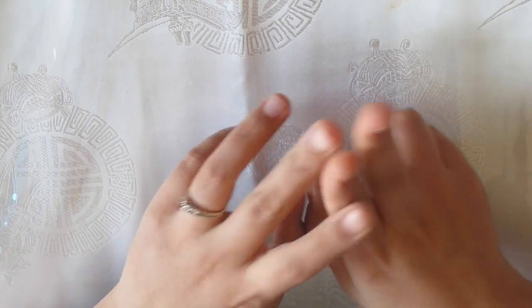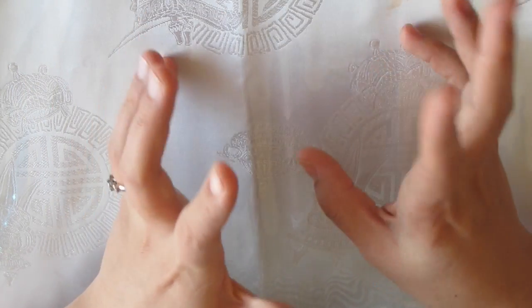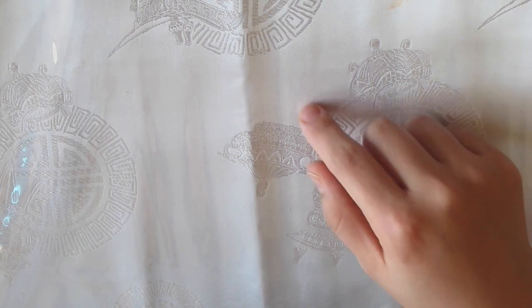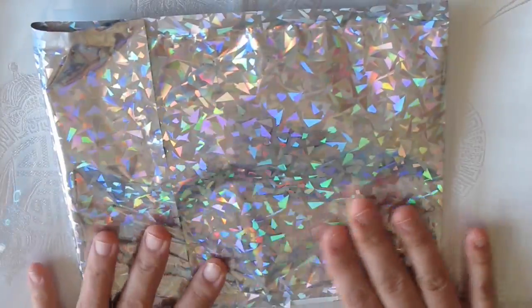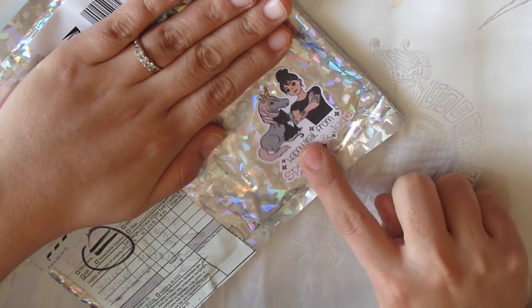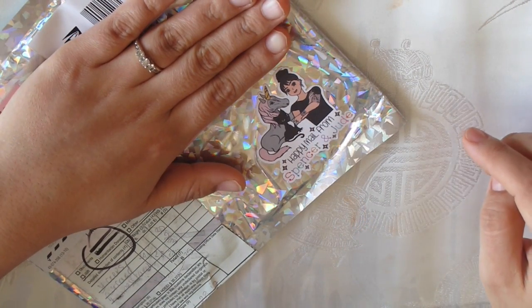Two of the shops are first-time shops I've never bought from before, and then two shops I have — Chasing Chels and Wild Summer Designs. The first shop I want to show you is Shop Spencer and Jude. Let me show you the beautiful envelope it comes in — isn't this so pretty? And look at this cute little sticker here, so cute.